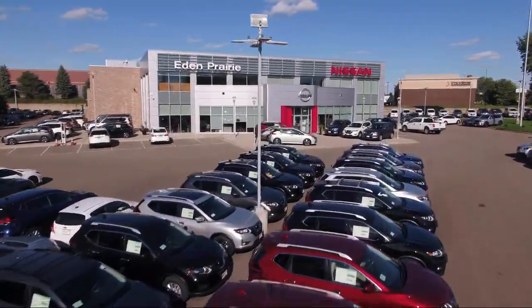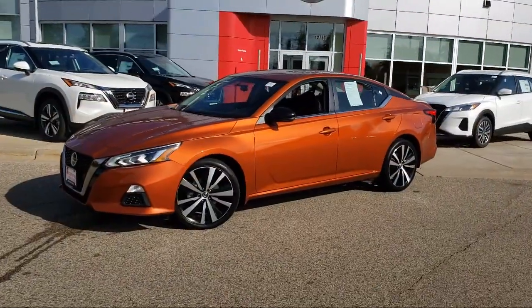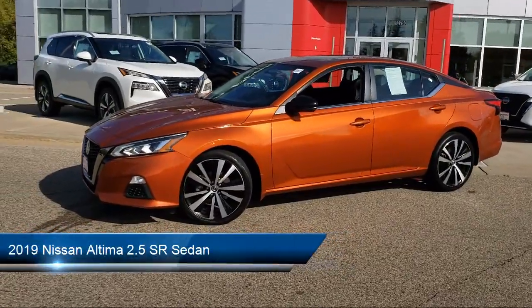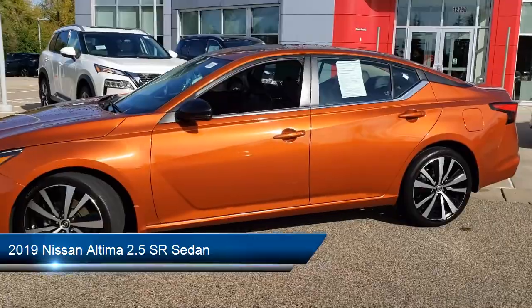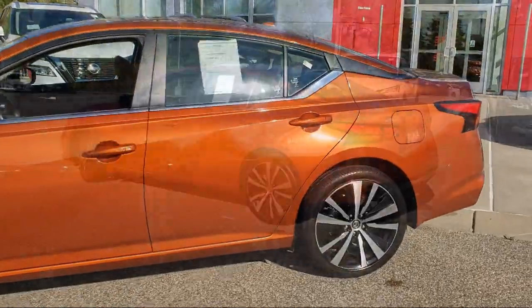Welcome to Eden Prairie Nissan, and here's a look at another one of our great vehicles from our inventory. It comes equipped with heated front seats, alloy wheels, split fold-down rear seat, and a rear spoiler.